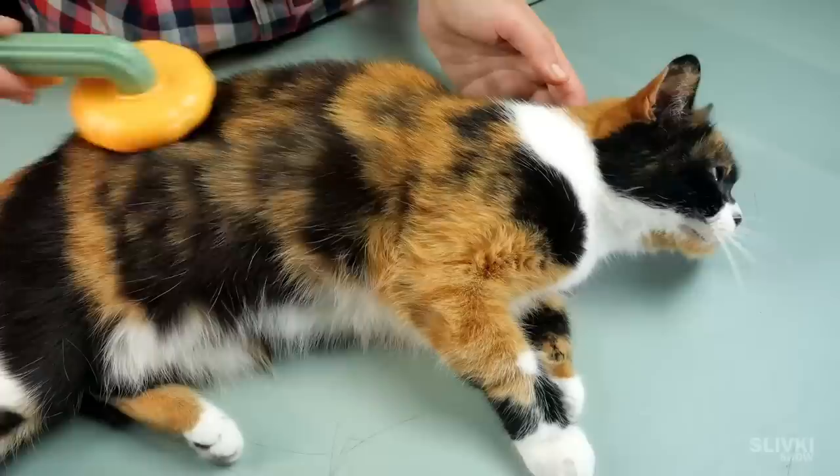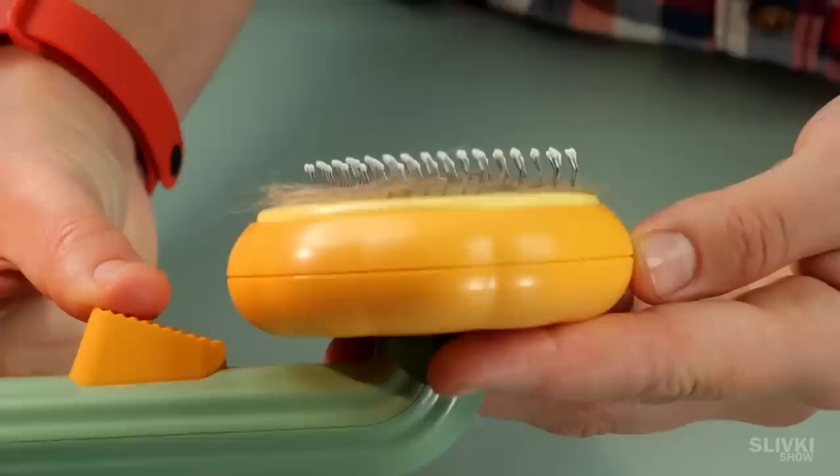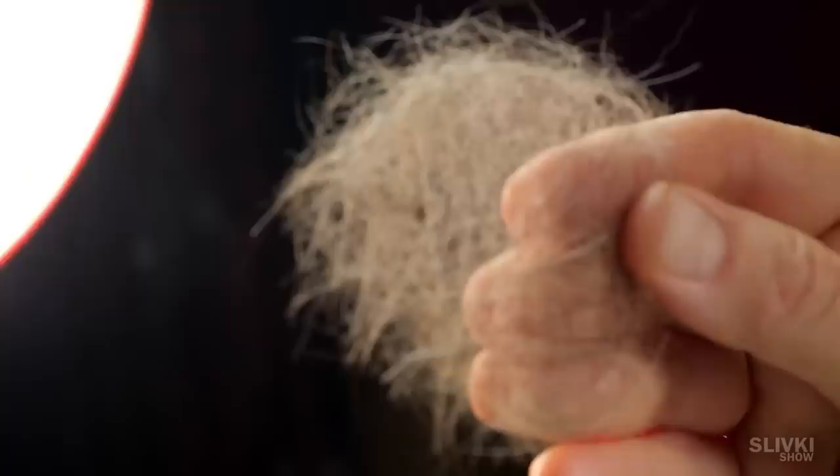But the best part is that the hairs caught by the brush do not need to be pulled out or removed by hand. You can just press the yellow button and the bottom of the brush rises above the bristles, giving you a neat disc of cat hair which can be thrown out or collected. Now the brush is clean and nice. And before you go, don't forget to watch our previous video as well.